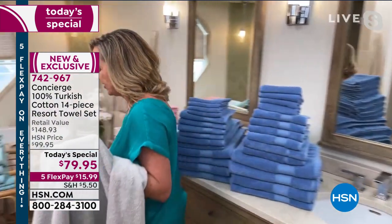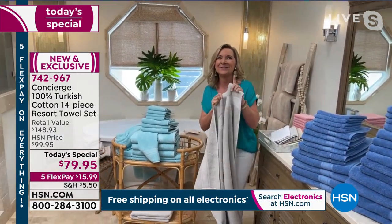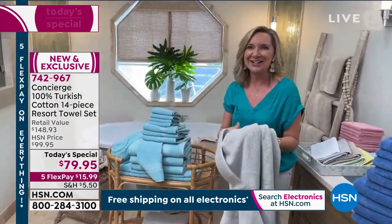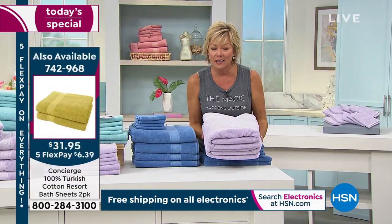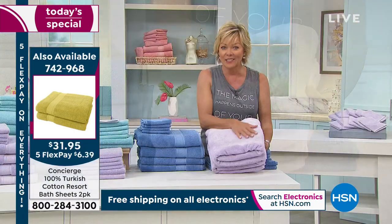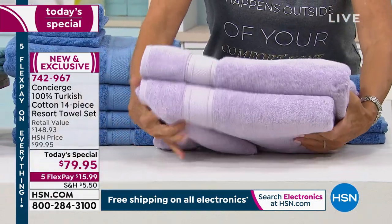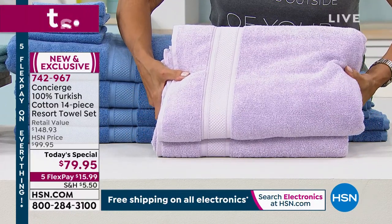The bath sheets are a two-pack at $31.95 — item 742-968. These are 35 by 60 inches, even bigger than what's in the set. Only 300 total remaining across all colors. By color: white has 15 left, beige 60, sage 50, lilac 36, rose 70, soft yellow 82. These will not be here at the next airing.